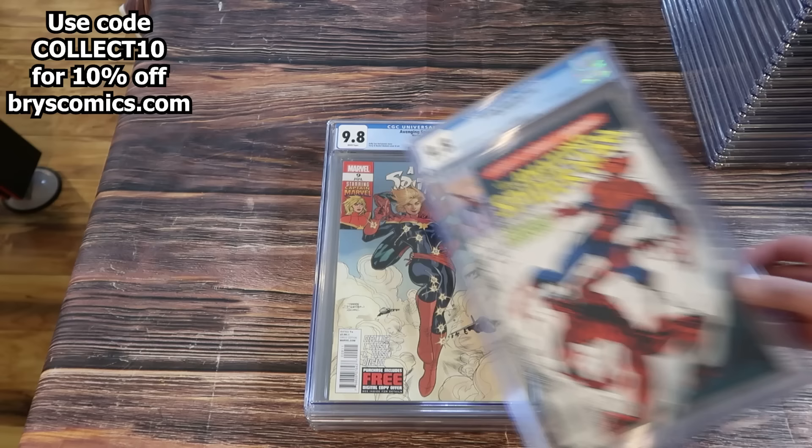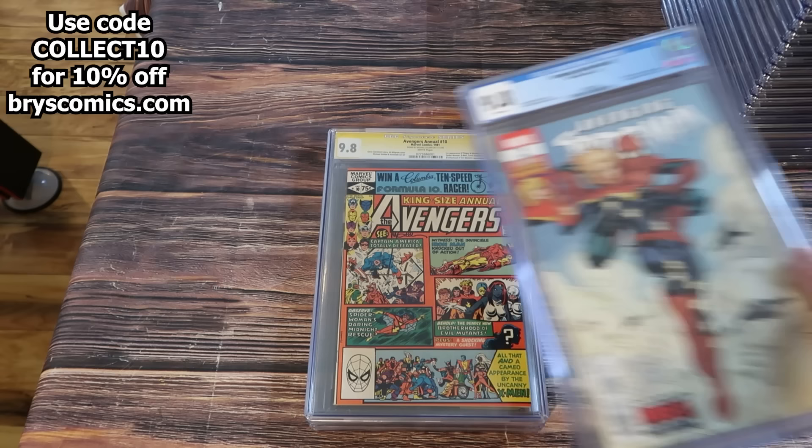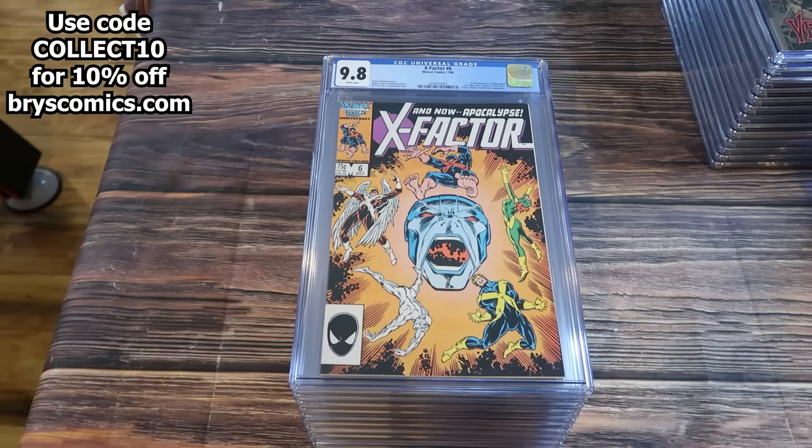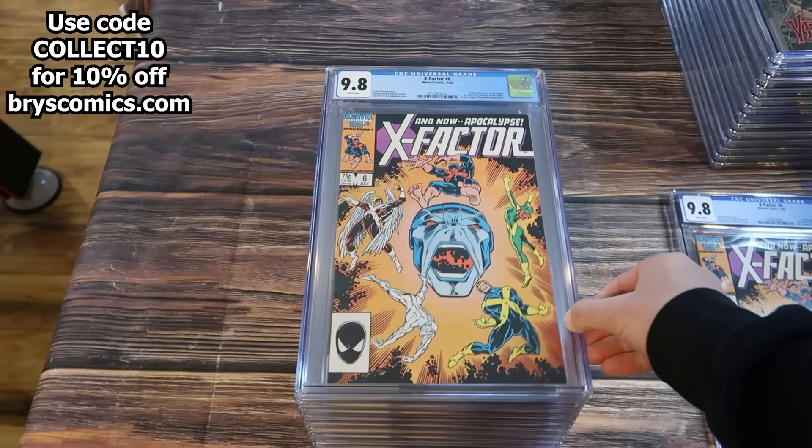ASM 361 in a 9.8 newsstand, first full appearance of Carnage. Avenging Spider-Man 9 — Carol Danvers becomes the new Captain Marvel — in a 9.8. Signature series signed by Michael Golden for the first appearance of Rogue. Dark Hawk number 1 — the Grail of All Grails. Another copy of Aphra. X-Factor number 6, first full appearance of Apocalypse in a 9.8 white — two copies of that.